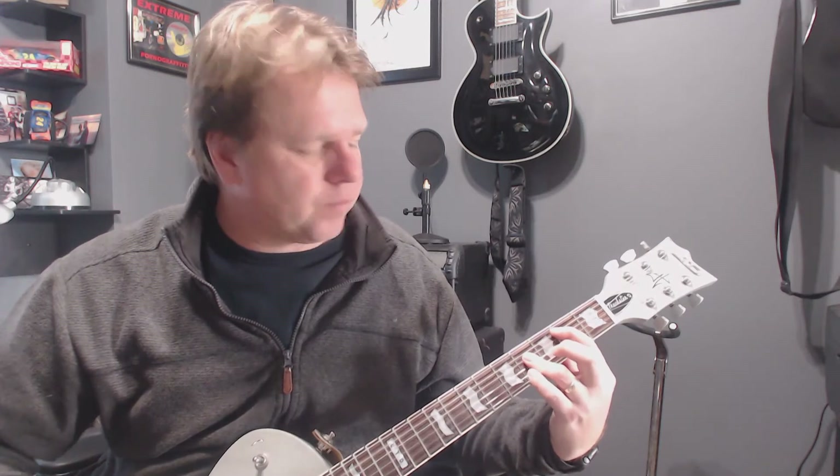If you want to rock out to it, you can just use the first two strings there. Just rock it out. That's the B chord.